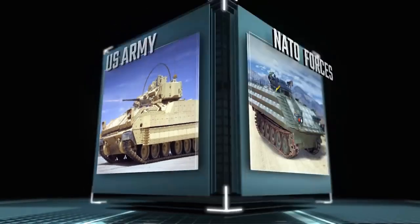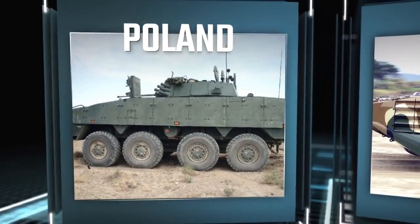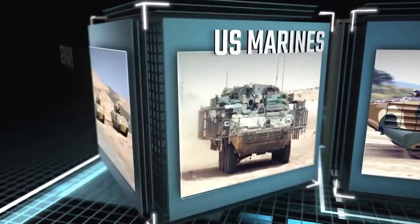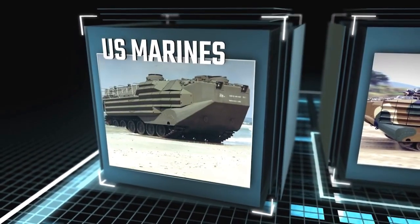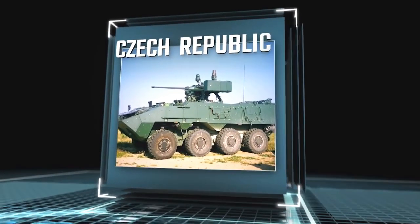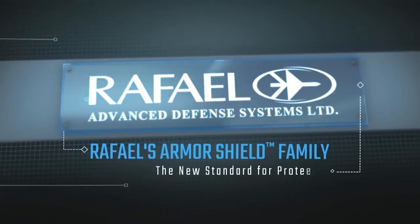Proven under fire by leading armed forces, Rafael's globally deployed armor solutions protect thousands of combat vehicles and their crews in the world's toughest battle zones. Now, Rafael presents its new generation Armor Shield family for enhanced combat-proven protection.